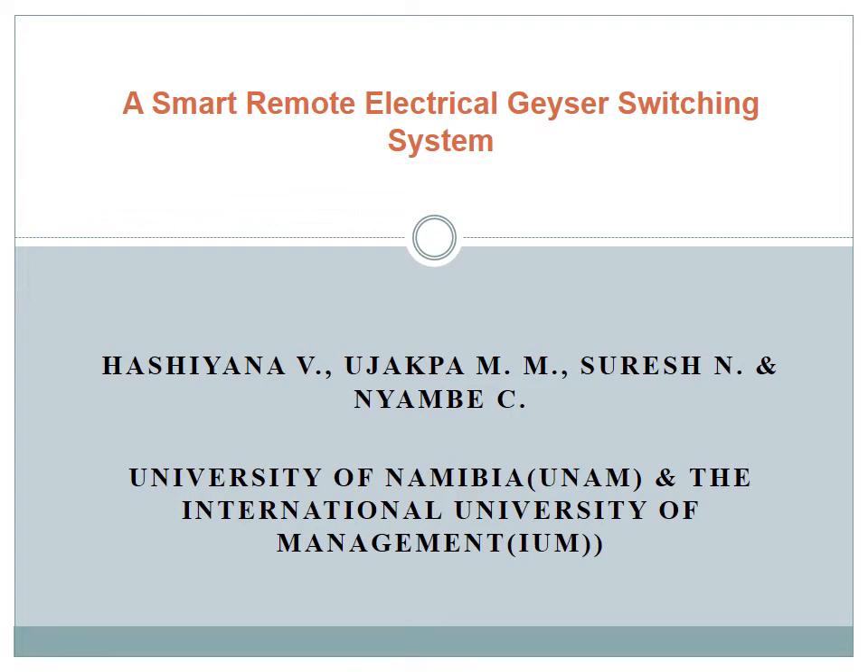Good day to everybody. My name is Martin Mabifam Ujapa. I'm coming from the International University of Management in Namibia and I'm making this presentation on behalf of my colleagues — Dr. Ashiana, Dr. Shuresh, and Nyambe from the University of Namibia.